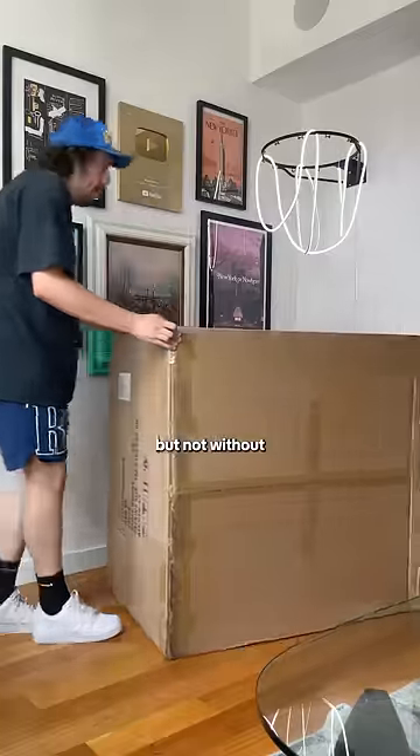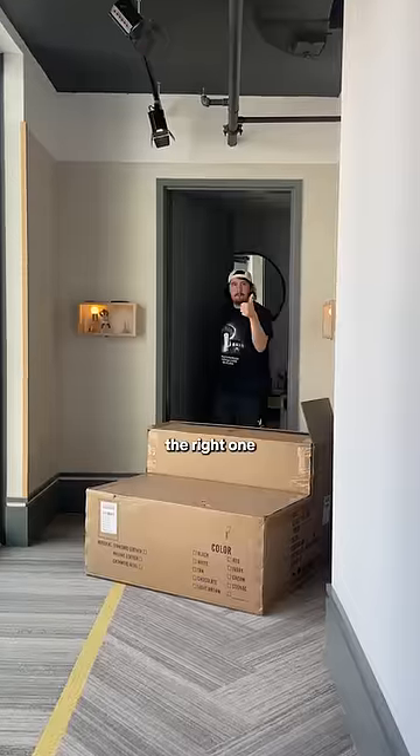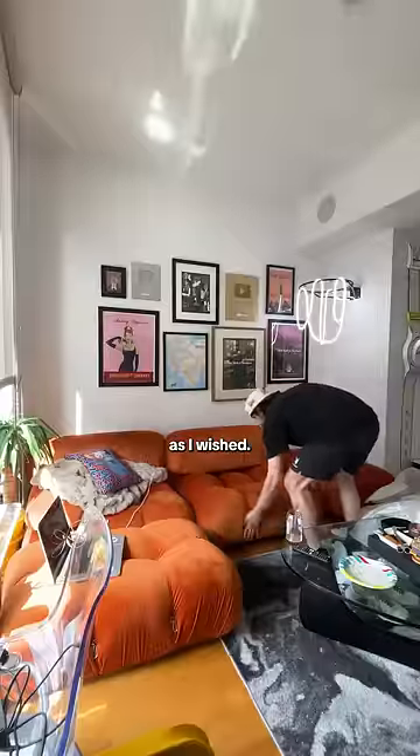Next my new couches came but not without a huge problem — they gave me the wrong color. How annoying. But they sent me the right one a few days later. The couches are Mario Bellini dupes and honestly not as comfortable as I wished.